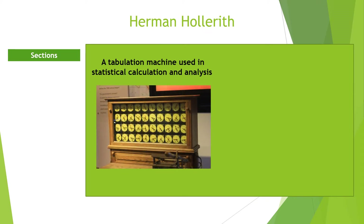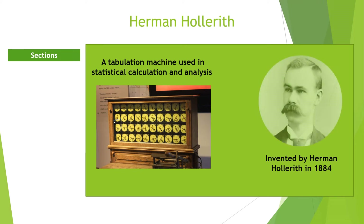The device was born out of a government contract to devise a solution to end the 1890 census earlier than the 10 years proposed. Herman Hollerith was a German-American statistician, inventor, and businessman. He invented the Punch Card Tabulating Machine, which was used in summarizing statistical and accounting information.